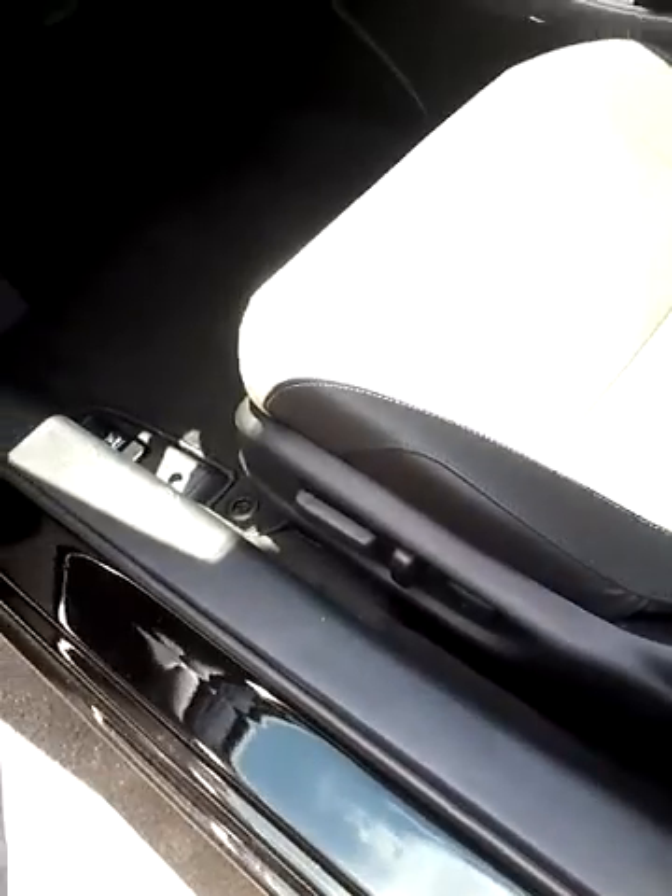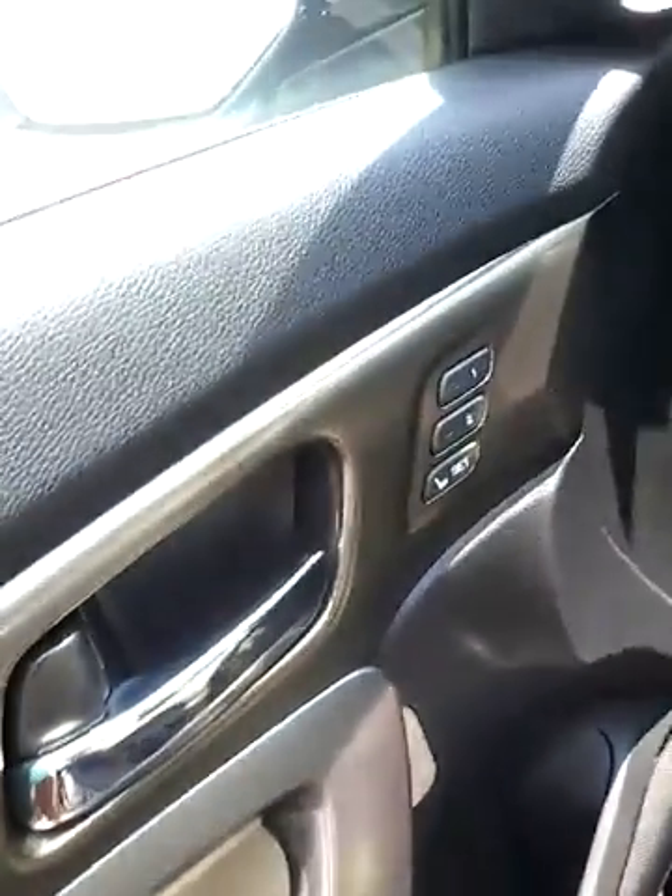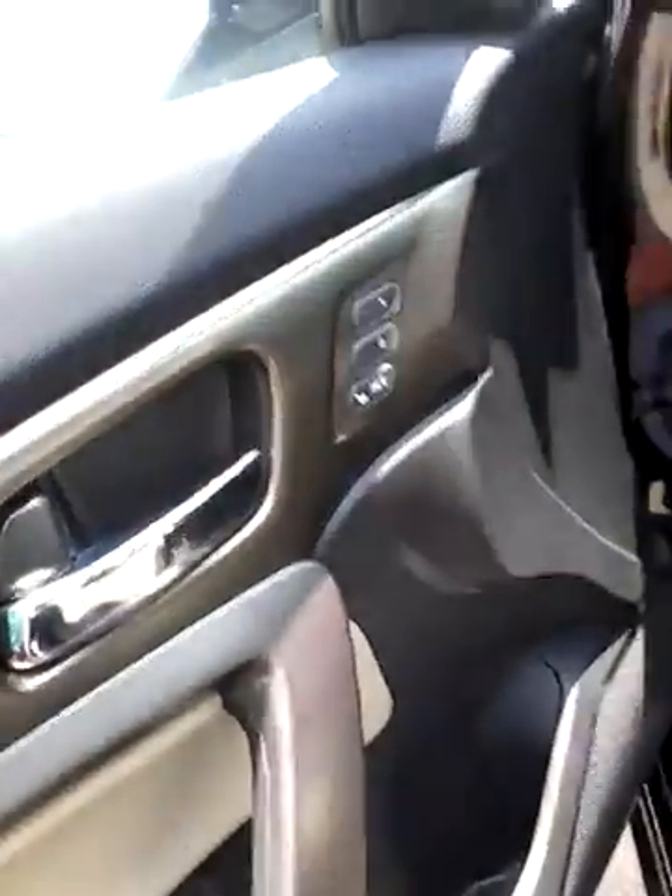You also have your automatic seats here. And if somebody else drives and they're taller than you or their seats are just different from you, you can set yours. You have one and two right here, so you can just hit one and it will go back to where you started from.